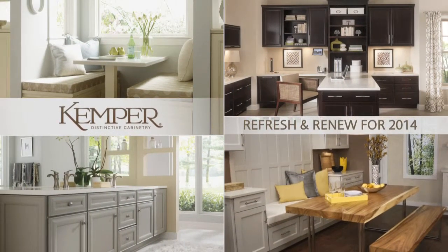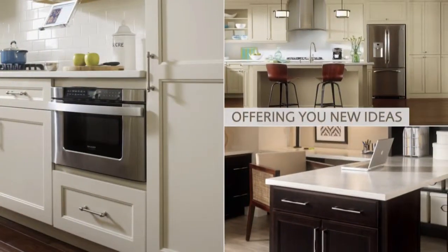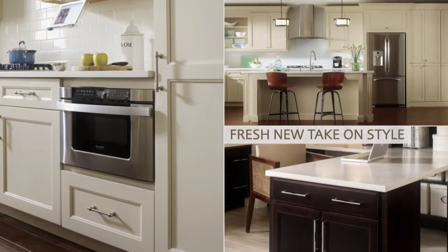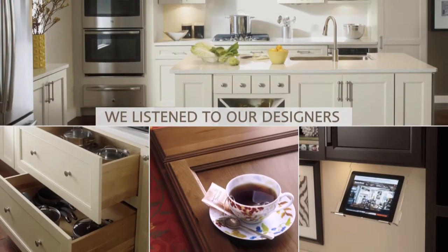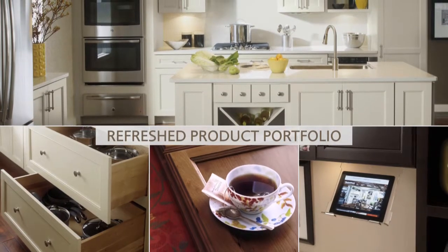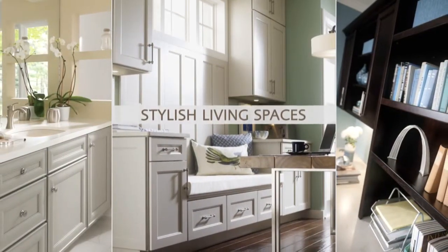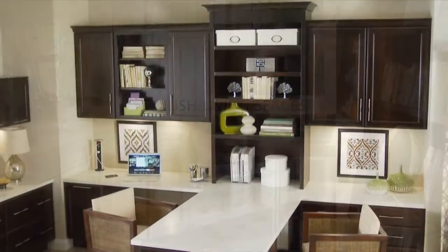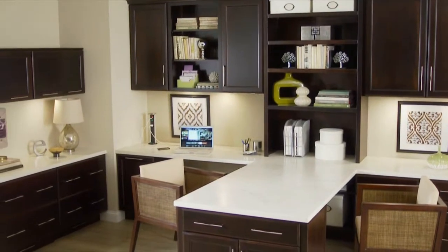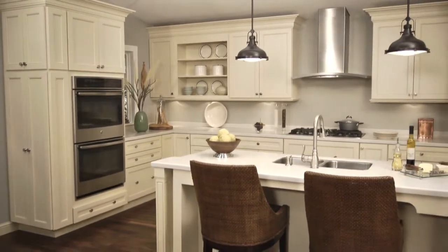Kemper invites you to refresh and renew for 2014, while offering you new ideas and a fresh new take on style. We listen to our designers, and the result is a refreshed product portfolio that meets current trends and makes it easy to create the stylish living spaces desired by savvy consumers. You've seen recessed panel door styles showing up everywhere, and now you'll be able to complement just about any decor with our five new inspiring recess door styles.